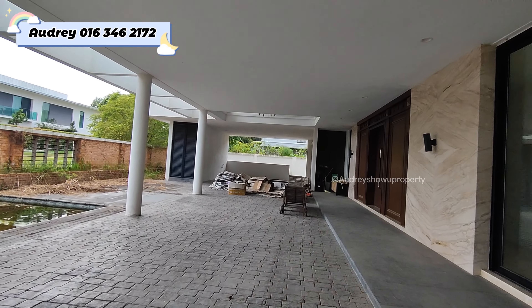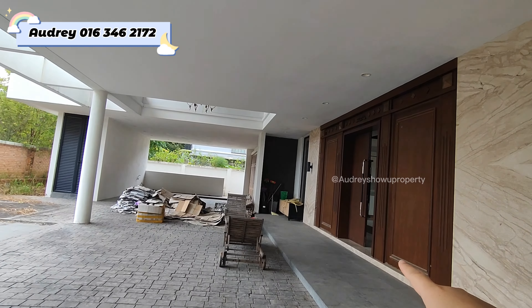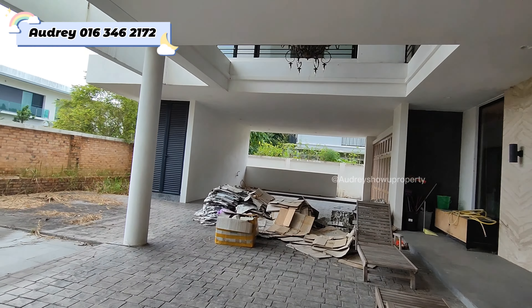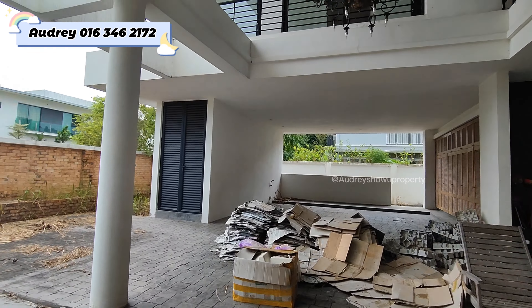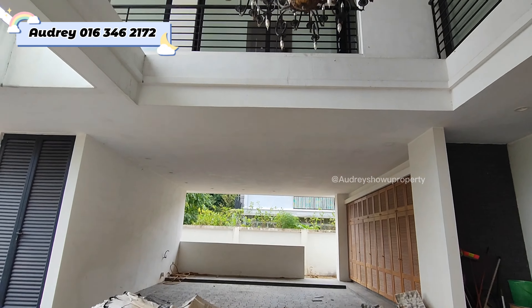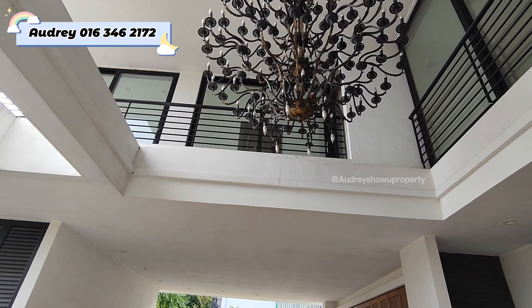This area is very big. The main entrance will be on the right hand side here. We have some store rooms available — this is one store room, this one also store. And this area you can put a light chandelier here.